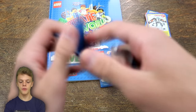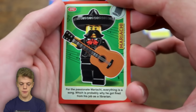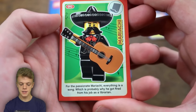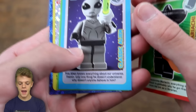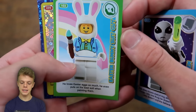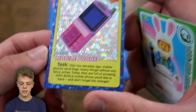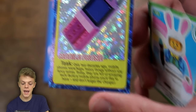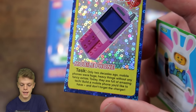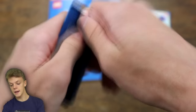Moving on to packet number four, in here we do have Mariachi: 'for the passionate mariachi, everything is a song - probably why he got fired from his job as a librarian.' We've then got the Classic Alien, the Easter Bunny Suit Guy, and also another create task: 'only two decades ago mobile phones were huge heavy things without any fancy extras - today they are full of amazing tech. Build a mobile phone you'd like to have, and don't forget the charger.'